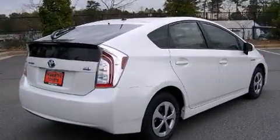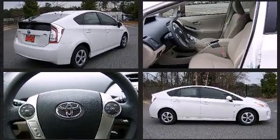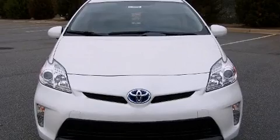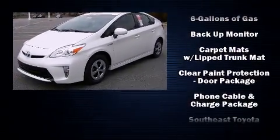Toyota ensures the safety and security of its passengers with equipment such as dual front impact airbags with occupant sensing airbag, front side impact airbags, traction control, anti-whiplash front head restraint, a panic alarm, and four-wheel disc brakes with AVS. Brake Assist technology provides extra pressure when applying the brakes.